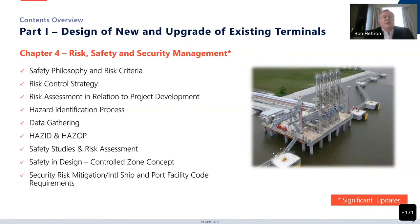Chapter 4 deals with risk, safety, and security management. This is where we made significant changes from the previous document, particularly around petrochemical terminals and LNG terminals, so it has pretty strong guidance in this area. We talk about the safety philosophy and risk criteria, the risk control strategy, risk assessment in relationship to project development, the HAZID process and HAZOP, safety studies, the safety and design area control zone concepts, and then security risk management.